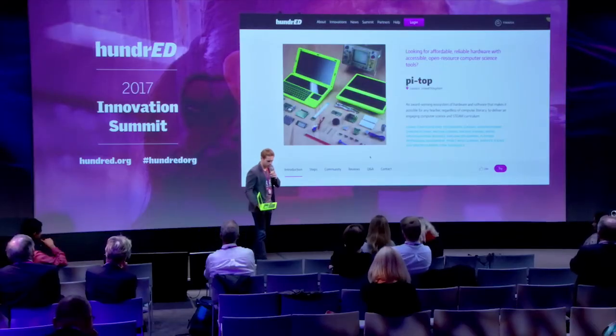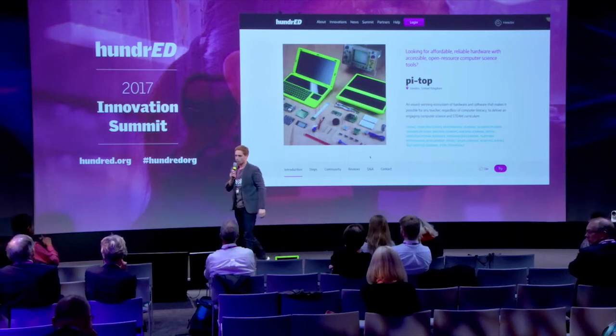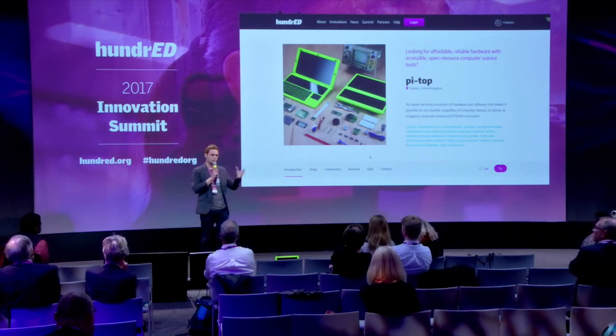My role at PyTOP is more on the commercial side with partnerships — I'm not a teacher, but I do get to go into schools and see workshops, and I spend a lot of time training our partners.